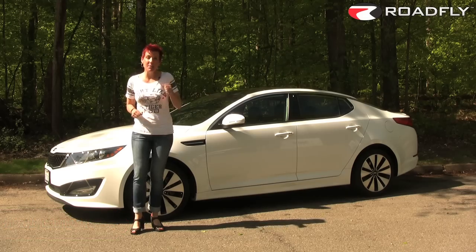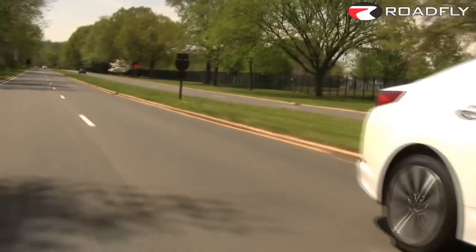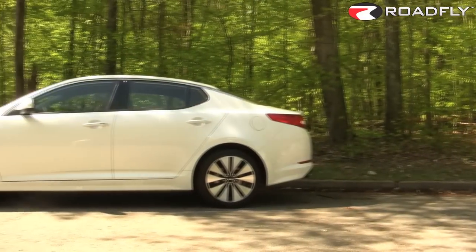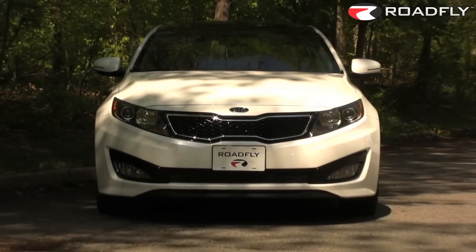It's lean, it's mean, and it is one damn fine-looking machine. You probably have it in your head that the Optima is a ho-hum, boring, everyday kind of car. And that might have been true in the past, but this newly designed 2011 model has gone from ugly duckling to swan.